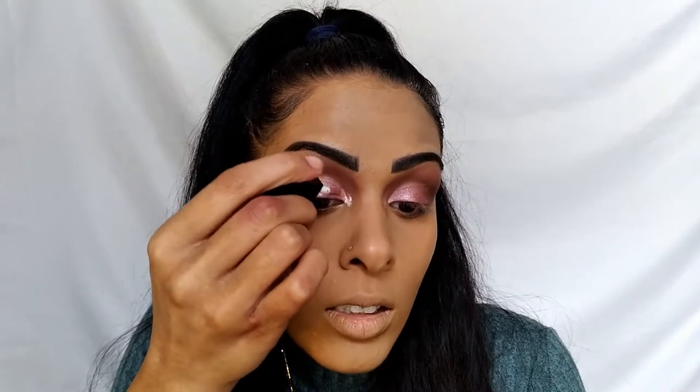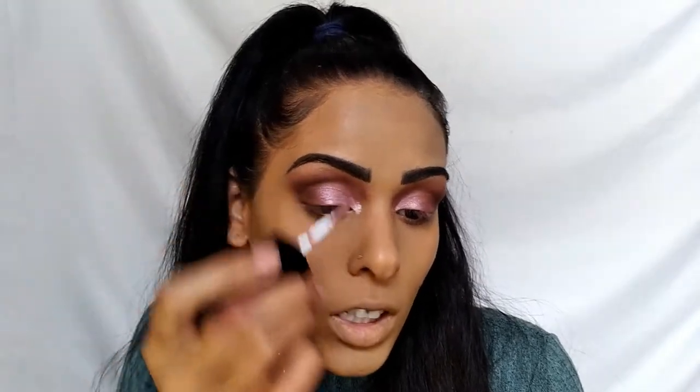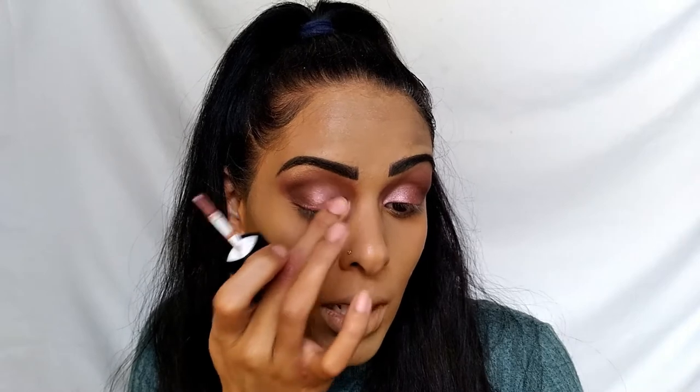A little goes a long way with this. I'm applying it to the inner corner of my eye and wow, it goes perfectly with this look! Blending it out, it's beautiful. It feels very lightweight, very buildable, and easy to blend. It dried down really fast, which is impressive. I'm going to do the other eye off-camera and move on to the next product.